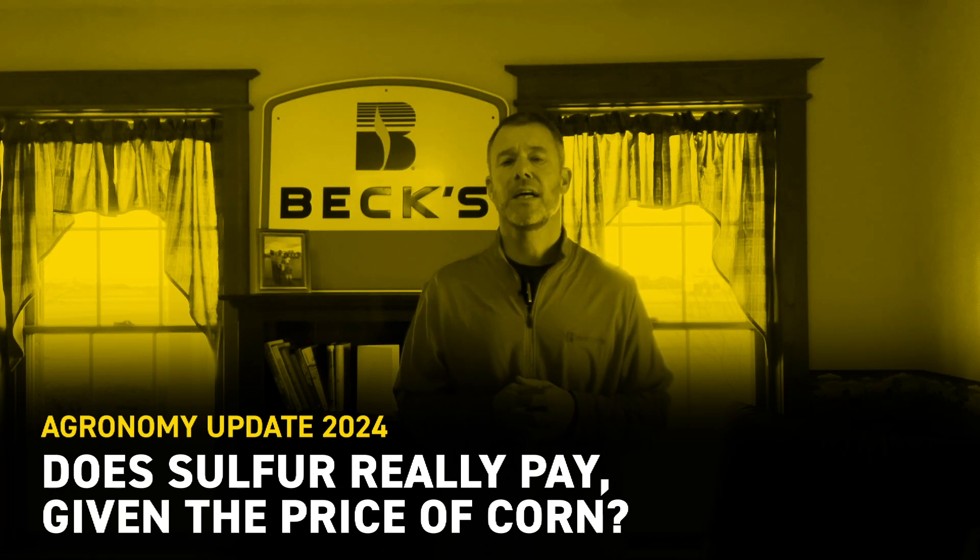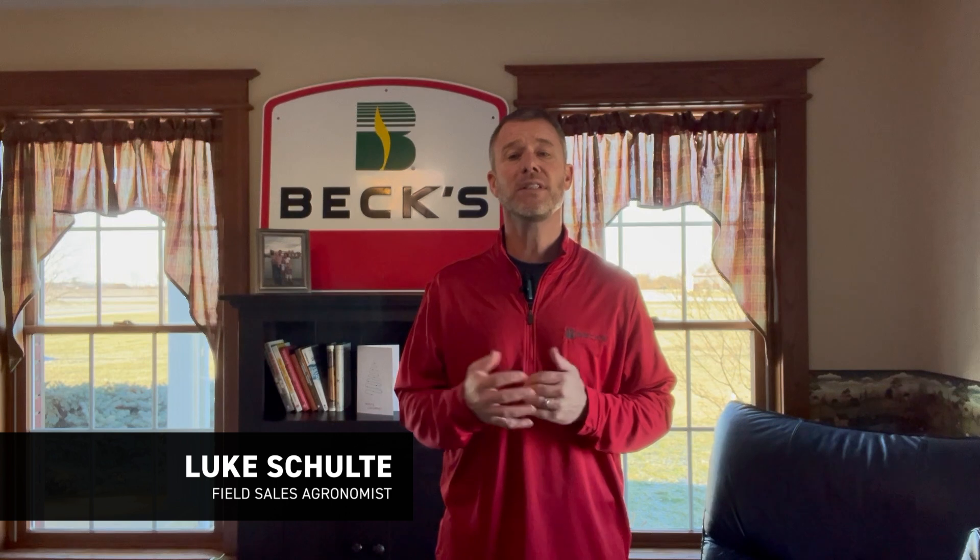Hello everybody, Luke Scholde, Feudal Grounds from Beck's Hybrids. Now that 2024 is complete, what faith or what stock can we put in the results that we saw from the past growing season, considering the weather extremes that we had, both heat or more notably drought?